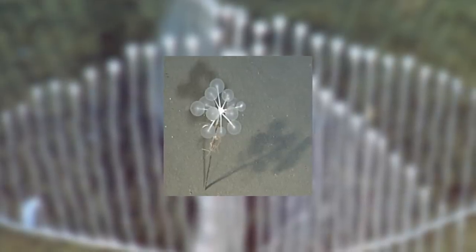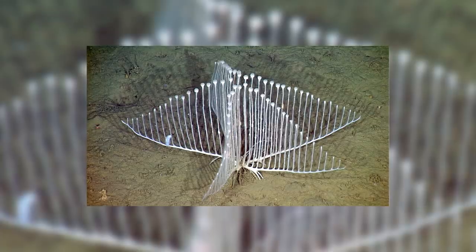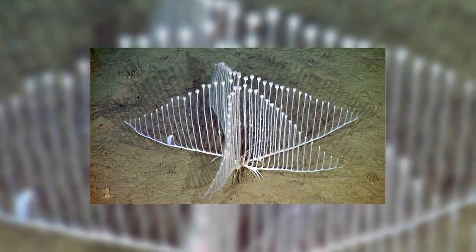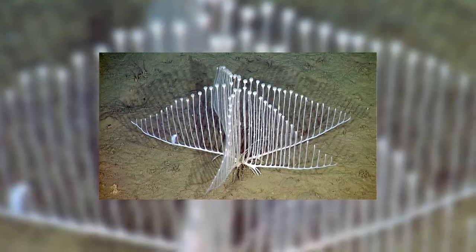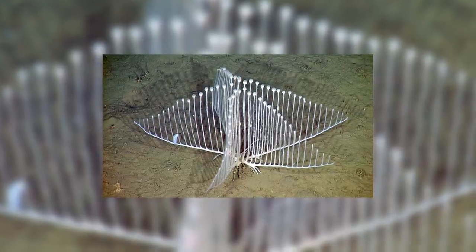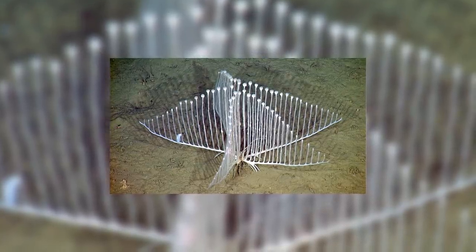These sponges come in all shapes and sizes, and can look like anything from Lampadaglobus to a species called Lyra. However you may notice that they both have the telltale ping pong shaped ends to their stolons. There are 33 described species of Chondrocladia, with two others yet to be described, for a grand total of 35 separate species.